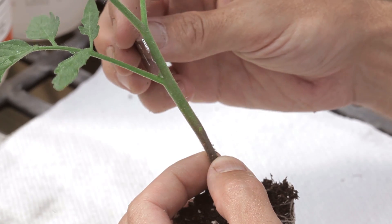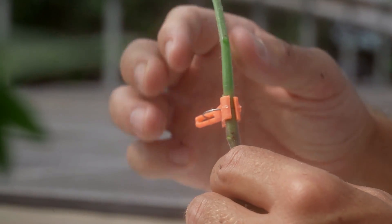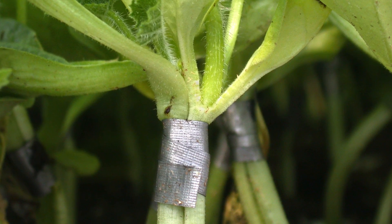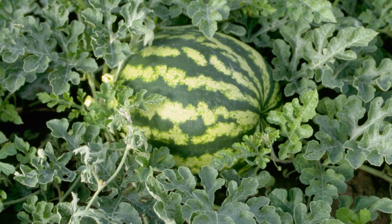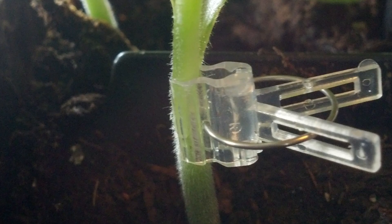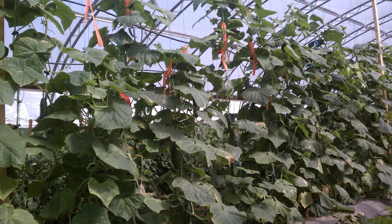We didn't invent grafting. Grafting is very well known on crops such as grapes, peaches, and apples, and is very common in other parts of the world. In southern Spain, 100% of the watermelon crop is thought to be grafted. In places such as Korea and Japan, grafting of cucurbit crops is over three quarters of the total field production.